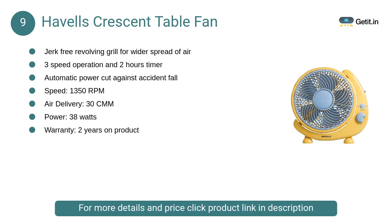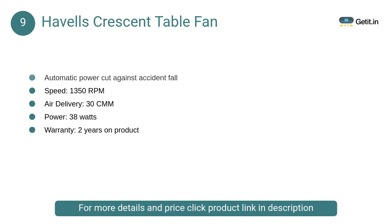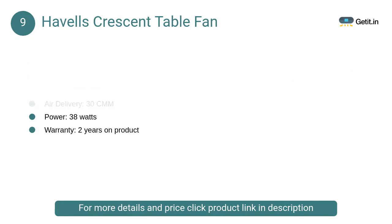At number 9: Havells Crescent Table Fan. Havells India Limited is a leading fast-moving electrical goods (FMEG) company and a major power distribution equipment manufacturer with a strong global presence.